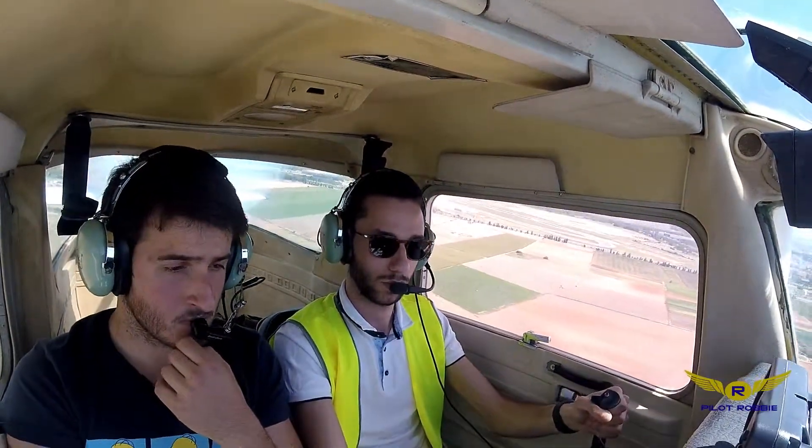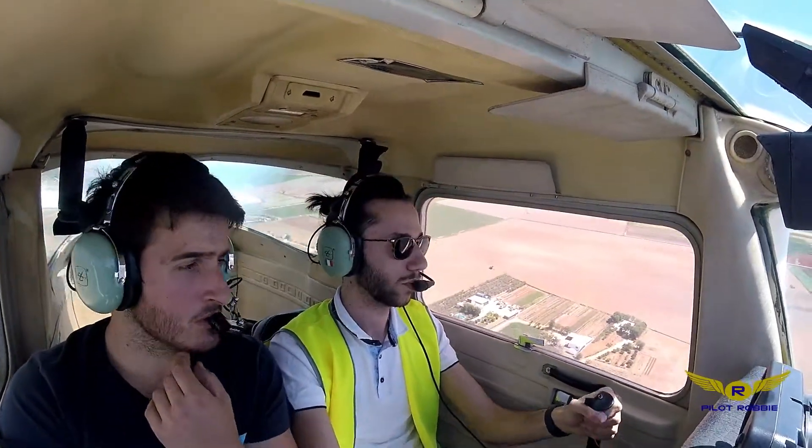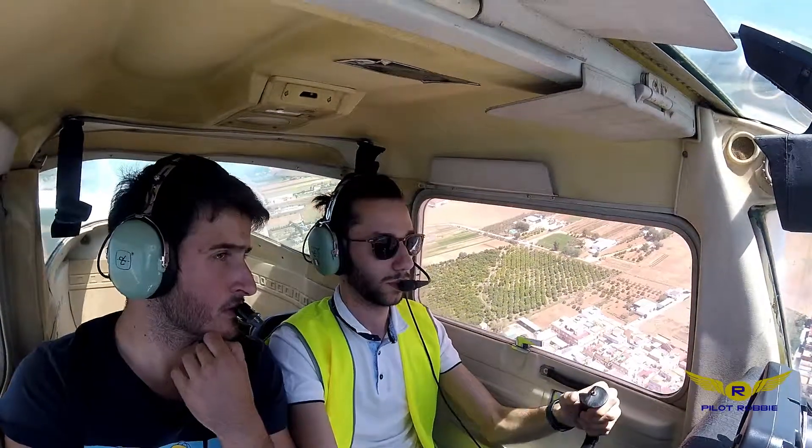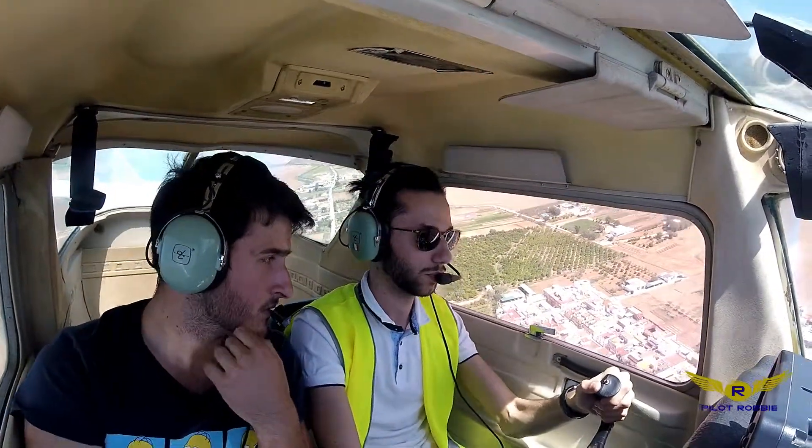Now 1-0-2-4. 1-0-2-4. Wind 030, 06 knots. Clear touch and go.